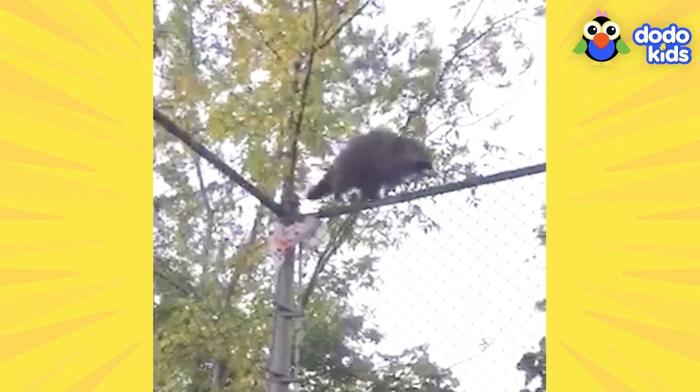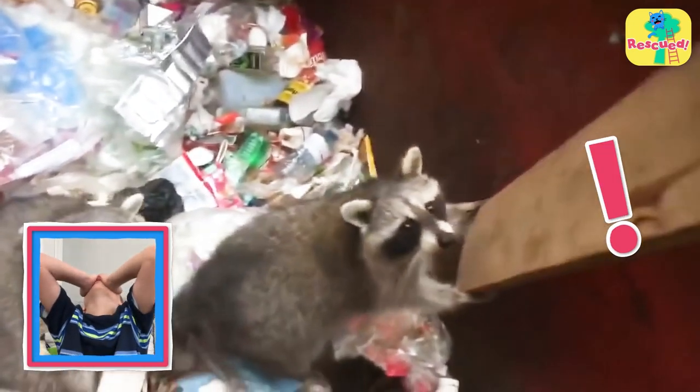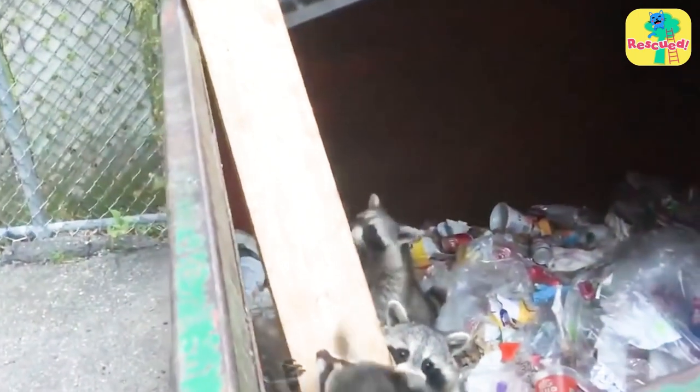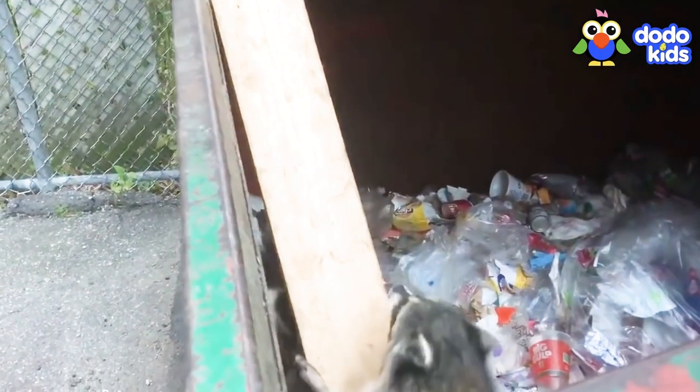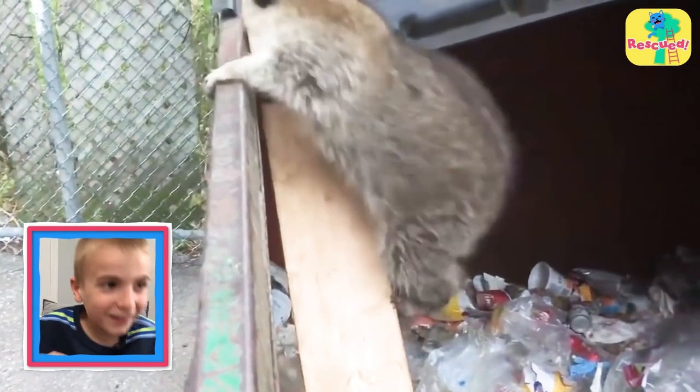Another successful rescue! But the rescuer returned to the dumpster the next day and some of the raccoons were trapped again. Someone should lock those dumpster lids! Well, at least the rescuer and the raccoons know what to do. Only three this time — the rest of the family was careful. There's the first one, a little upside down but it climbs up, and then the next one does the same thing.